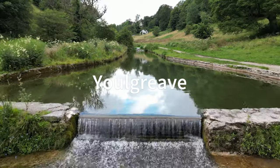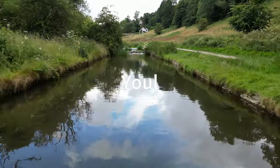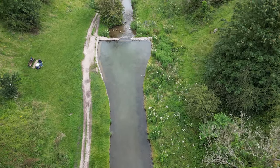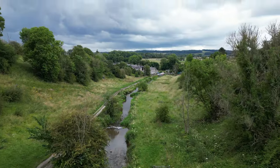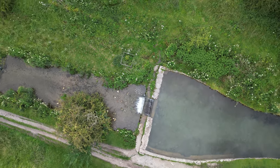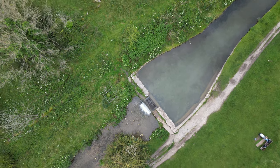Next we have Youlgreave. Youlgreave is on a natural river that has been slightly dammed to create the most amazing crystal clear pool. Because it's only four foot deep that makes it perfect for kids, and because the water is so crystal clear it's a great spot to explore both up and downstream. Again there's a great grassy verge if you want to take a picnic and have a day out with the family. On your way back it's vital that you stop off in Bakewell and get yourself a proper Bakewell tart.